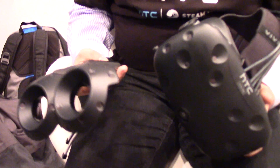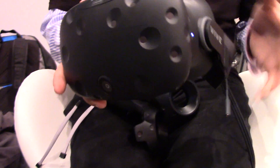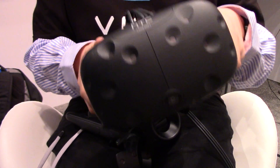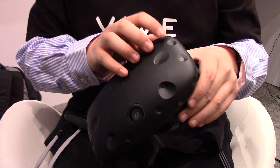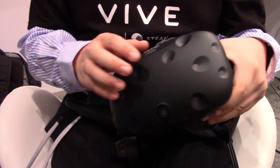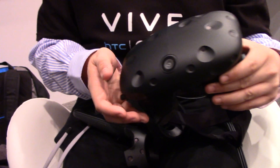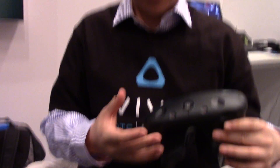So this is our new headset, but we also have new controllers and new base stations. Let's start with the headset. A more ergonomic strap for your head so it will feel more comfortable. Our gasket will allow you to fit your glasses even more comfortably. On the tracking side, these trackers are now much more accurate, and along with our new base stations, which are much more silent, they provide an even better tracking experience.